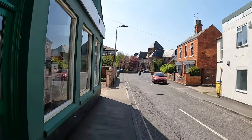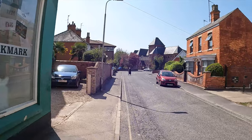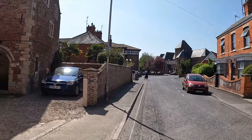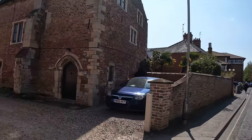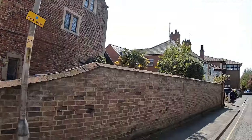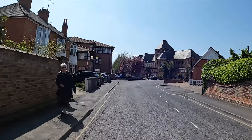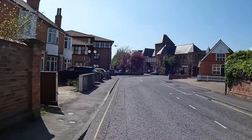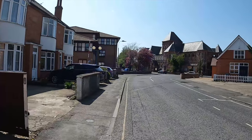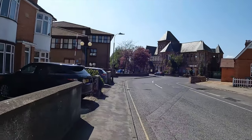This street is aptly named because this was the bulk of the location for the old Spalding Priory. Although there's very little evidence left nowadays, Spalding Priory did actually occupy most of the centre of Spalding.